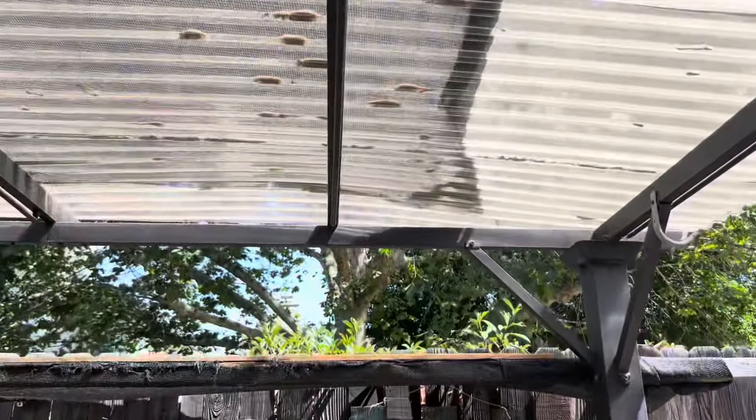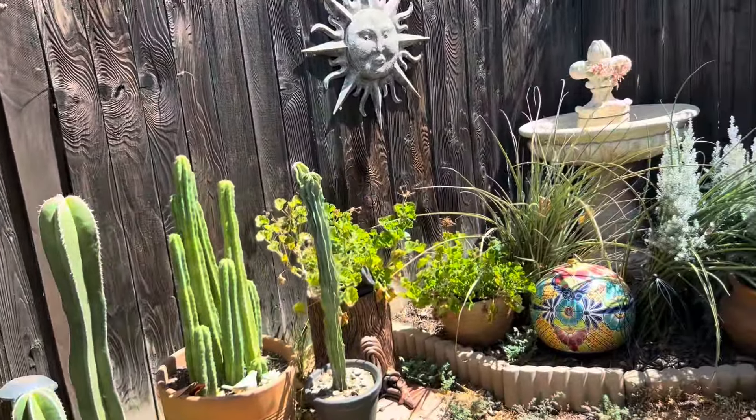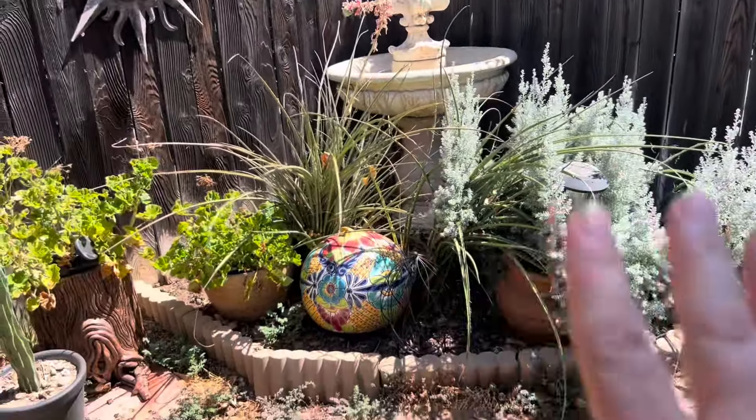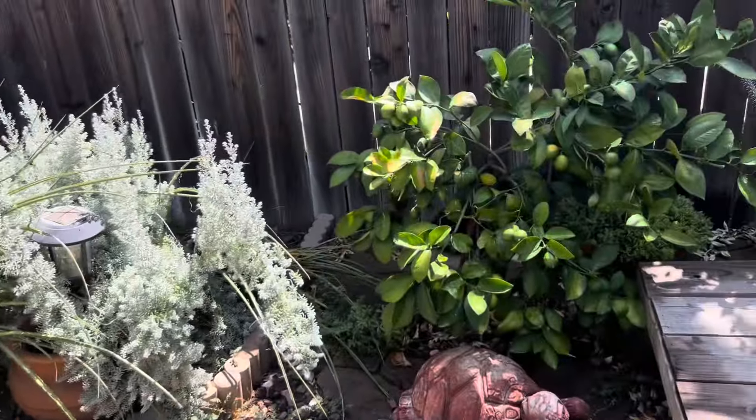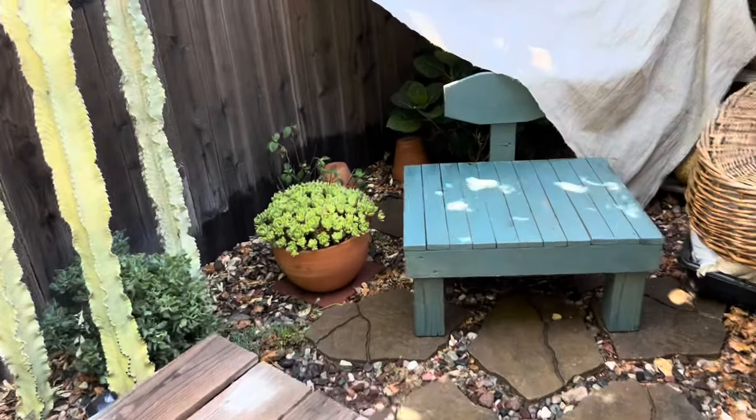I do have this arbor that has a little shade on top. I have to redo this whole area — it's overgrown. The lemon is trying to do good. I just wanted to show you what's going on here.